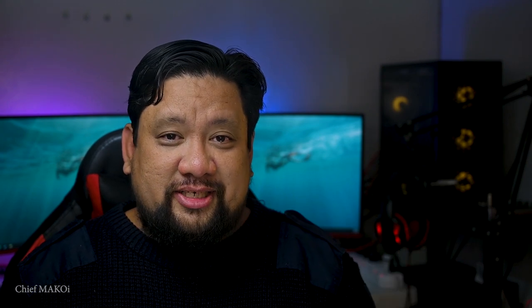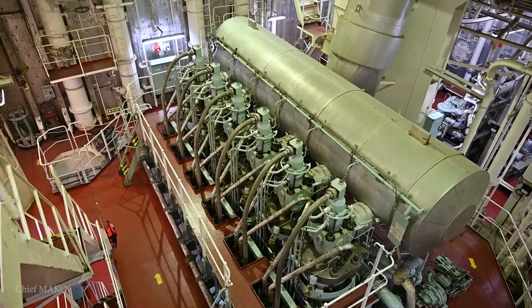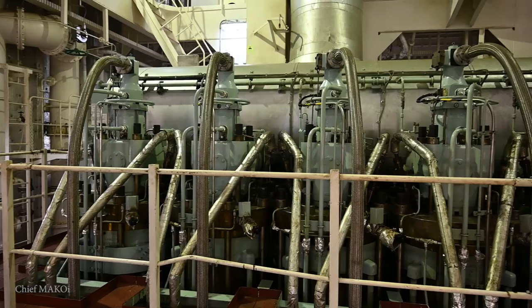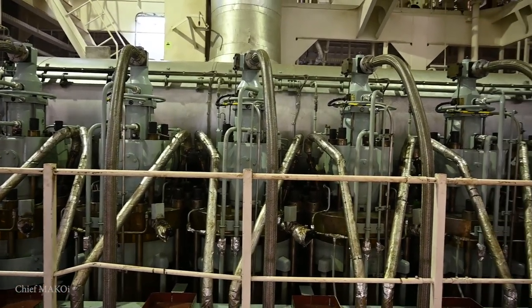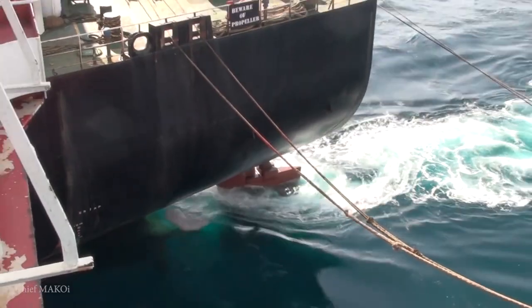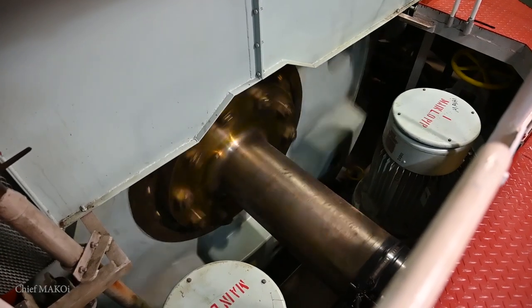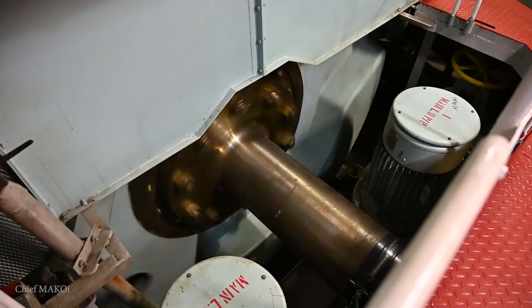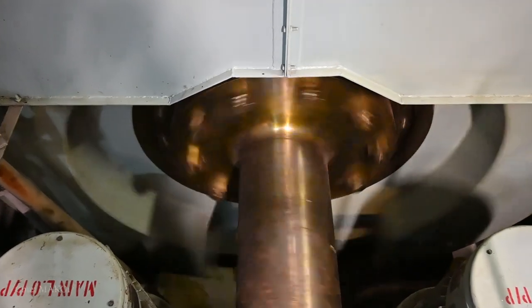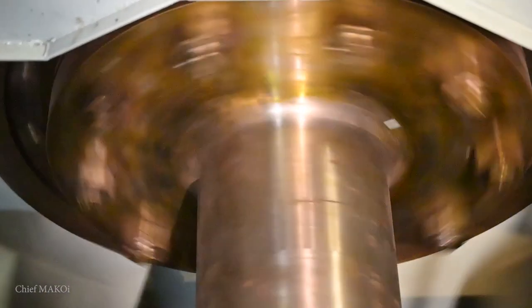First and foremost on the list, and the biggest piece of machinery inside the engine room, is of course the main engine. The main engine's purpose is to provide propulsion power. This is achieved by rotating the propeller, which is coupled to the engine's flywheel by means of the propeller shaft. When the engine runs and makes the flywheel rotate, the propeller rotates as well and generates thrust.